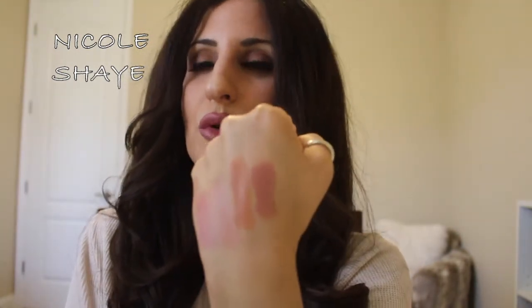And then this one is my all-time favorite. This is Blankety, which is very well loved. It is an amplified cream — that is like my all-time favorite go-to pinky nude. Literally, you cannot get any better than that.